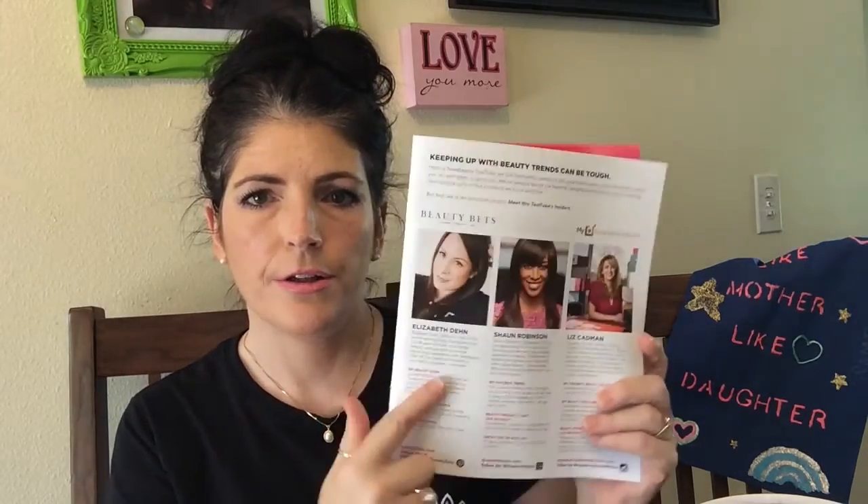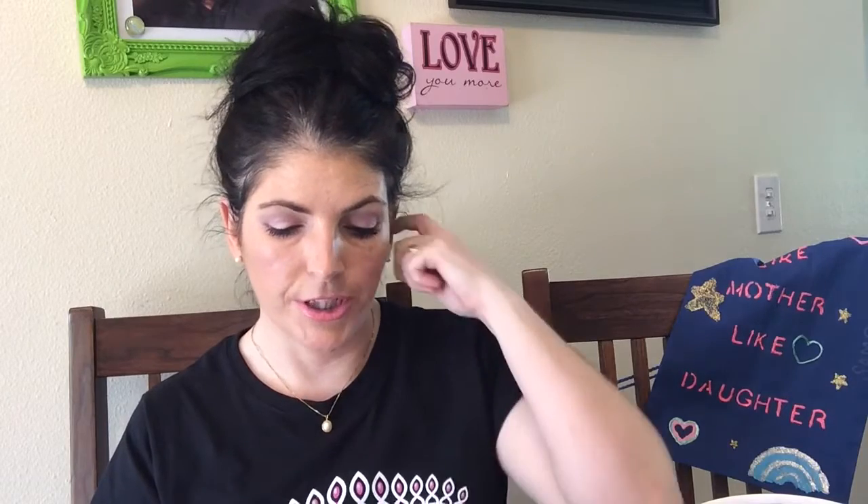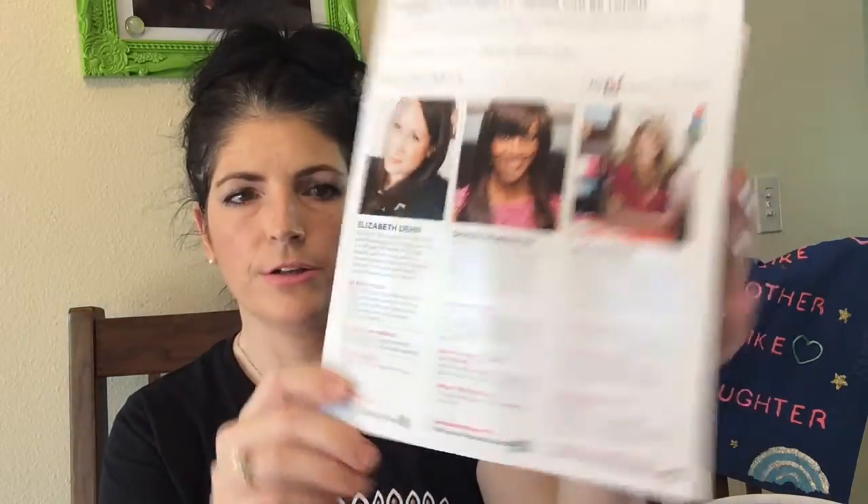The last tube was for May and June; this would be the July and August test tube. They started asking some of their favorite bloggers to help share out their favorite products. This month that's Sean Robinson, who is a journalist; Elizabeth Den, who's the editor in chief of a beauty blog, beautybets.com; and Liz Cadman, who is a subscription box blogger at mysubscription.com — I follow her and I love her.